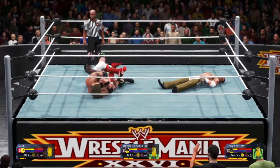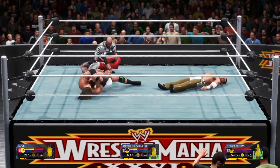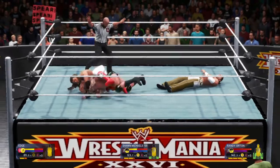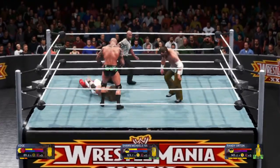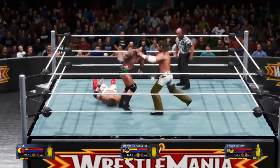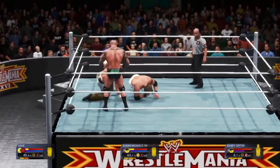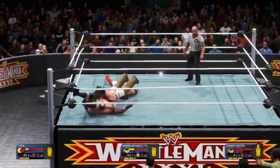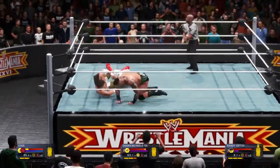Great decision by Edge to capitalize. It could be nap time. And he breaks the hold, but look at him — still trying to catch his breath. That hurt to the chest. The quick reversal there by Randy Orton. That puts him in total control.